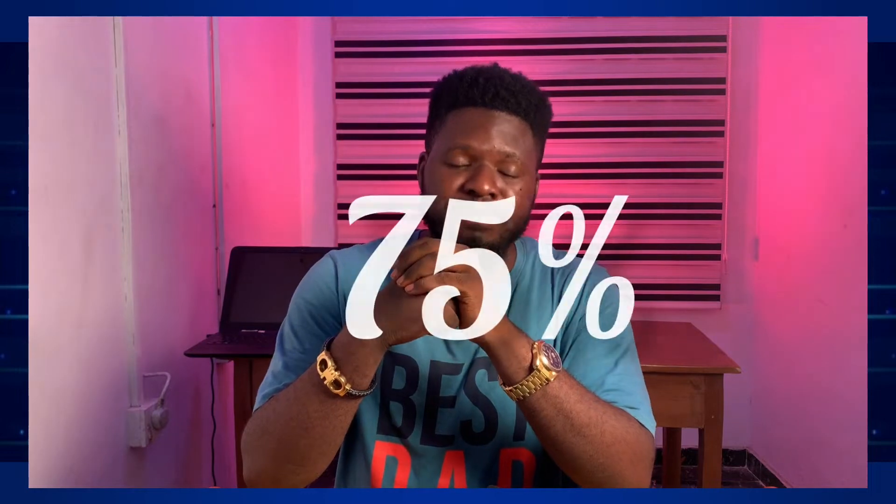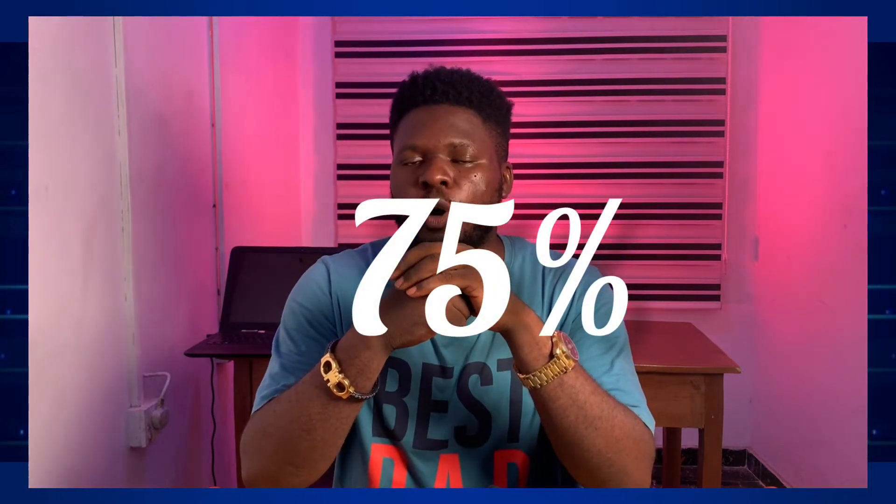Hi guys, welcome to Slow Reviews. Last time I created a video less than 24 hours ago about a platform — an investment and crypto arbitrage platform where you can earn about 2% up to 2.5% in a single day and up to a whopping 75% in a month. This is the follow-up video. If you haven't watched the first video, the link is going to be in the description below.